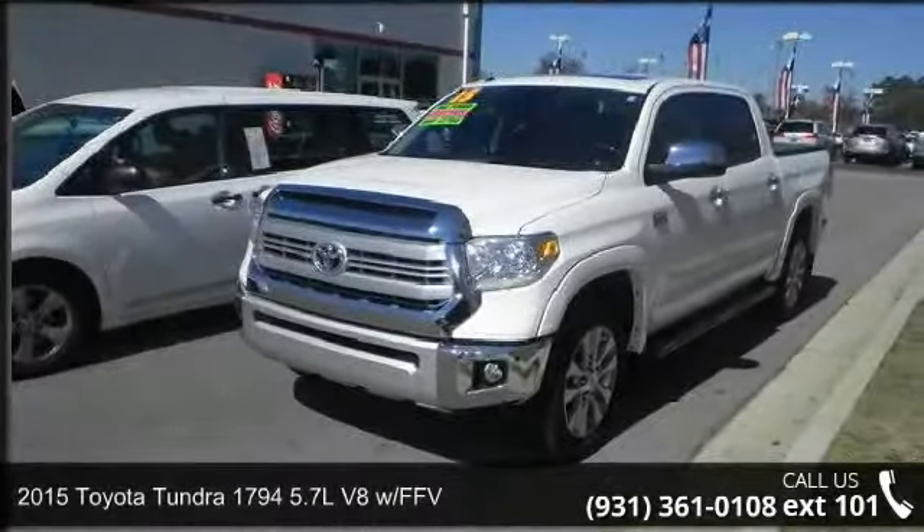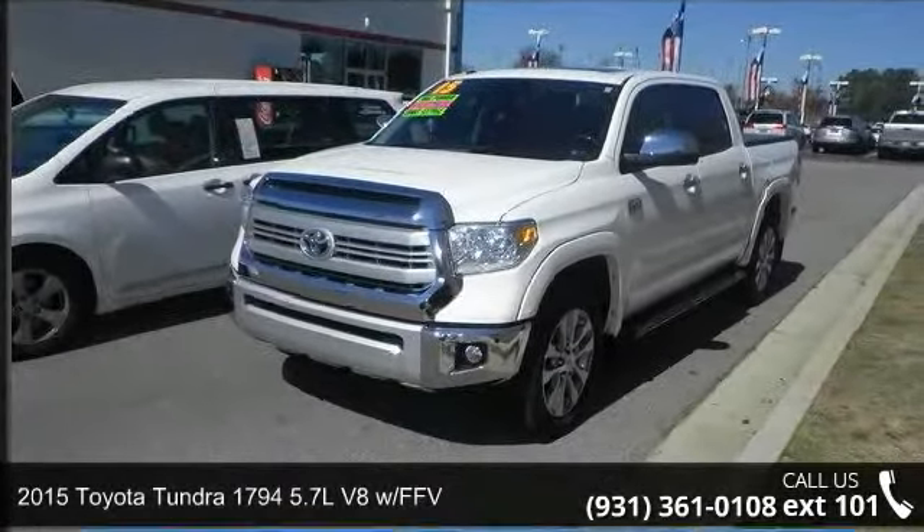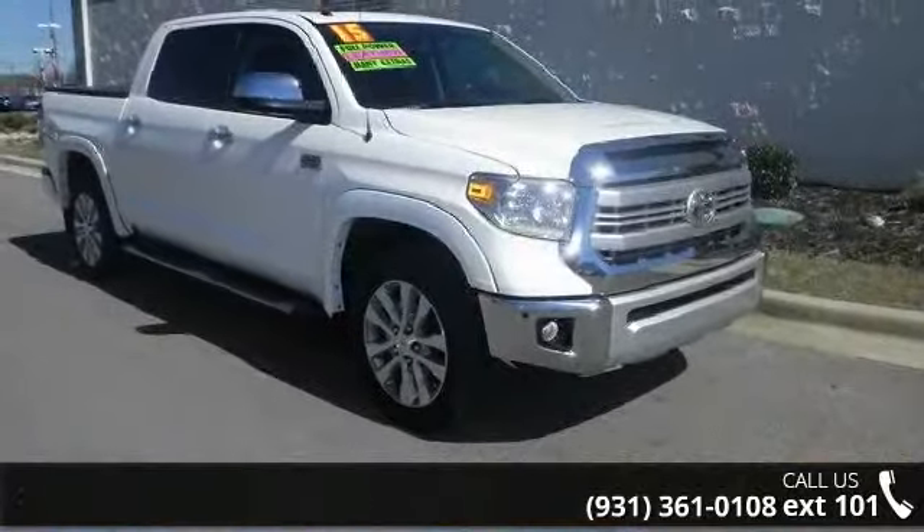Arrive in style with this 2015 Toyota Tundra. If you are looking for a first-rate auto, this one could be yours today.